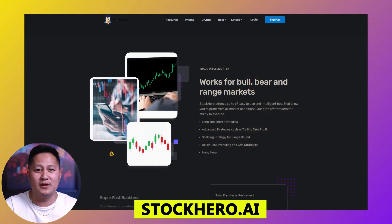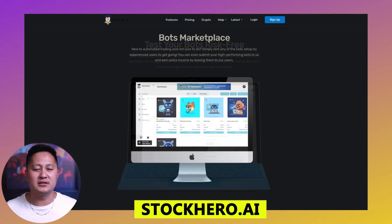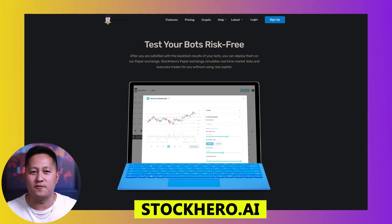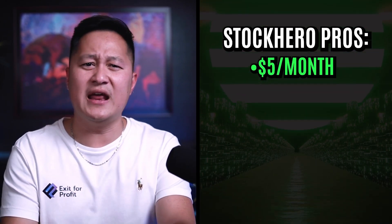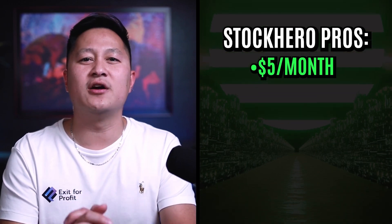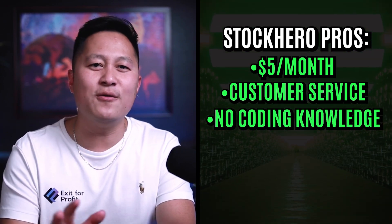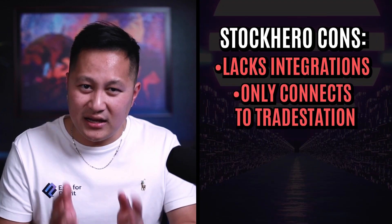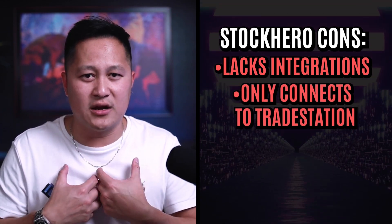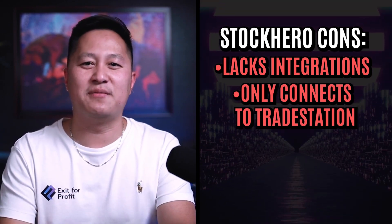StockHero offers a simulated paper exchange to test trading strategies. It can create, test, and deploy bots without coding while using a cloud-based platform for faster and more efficient trades. The pros: I really like their pricing — for $5 a month you can get started with this program, plus they have a customer service team that's always available. And it's so easy to use since you don't need to know how to code. The cons: StockHero lacks integrations. You can only link the bots to trade stations, so if you're a thinkorswim by TD Ameritrade user like me, you cannot integrate your trading platform into the portal.